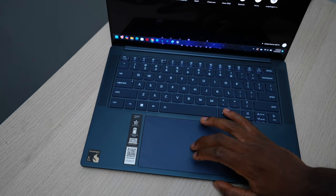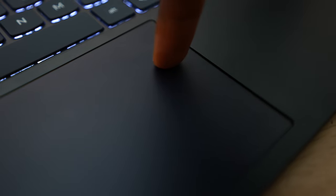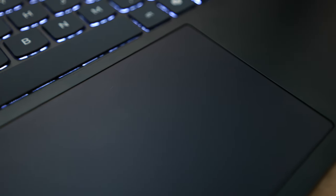The trackpad, on the other hand, is no MacBook. You have the classic diving board system — it's going to be easier to click on the bottom portion as opposed to the top. I don't know why Windows doesn't just copy Apple in this department. MacBooks make one of the best trackpads — there's no denying the trackpad is a world of difference on the MacBook.